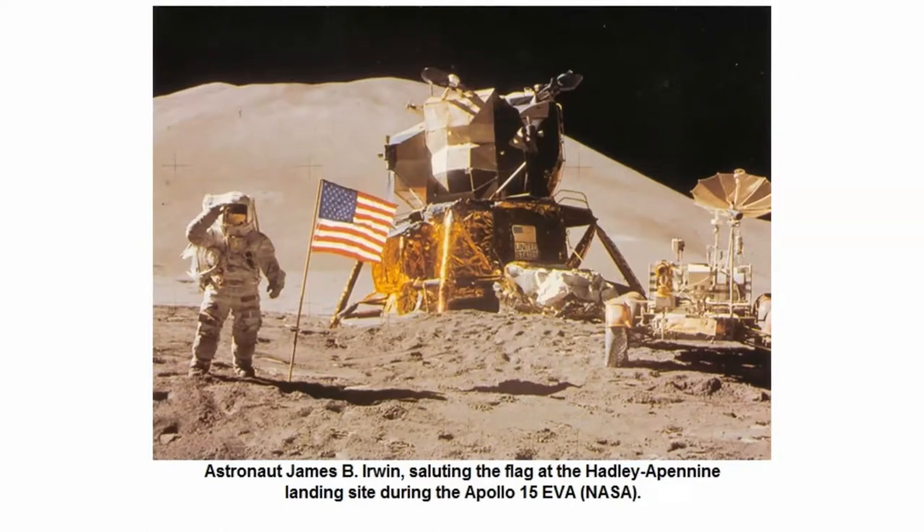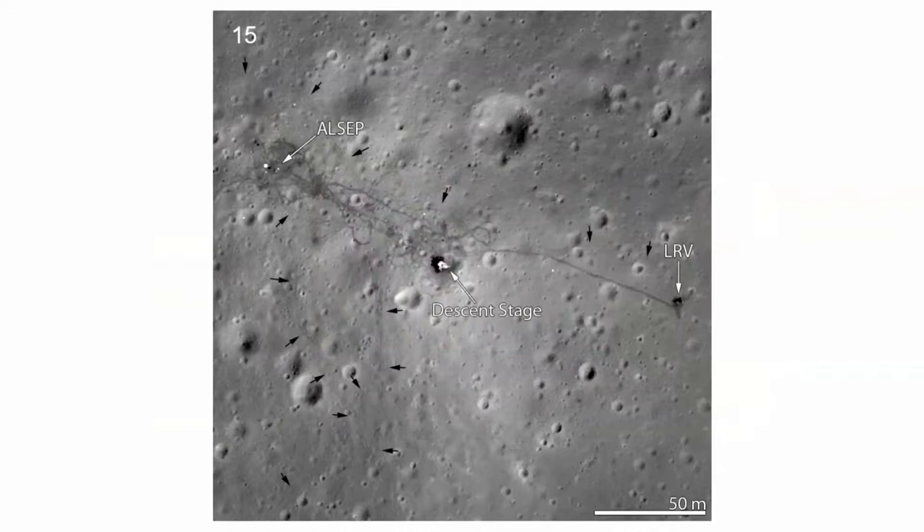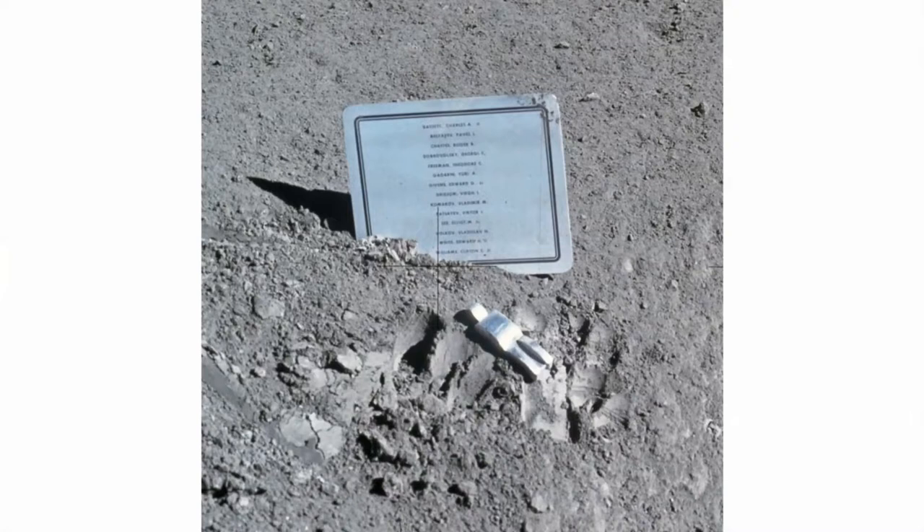Astronaut Irwin is seen saluting the flag at the Hadley Apennine landing site, with the lunar rover visible to the side. From the lunar module, we see the descent stage — the Falcon — and the lunar rover. There is also a small aluminum statuette called the Fallen Astronaut, along with a plaque bearing the 14 known names of astronauts and cosmonauts who had died in the efforts of exploring space.